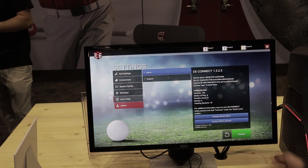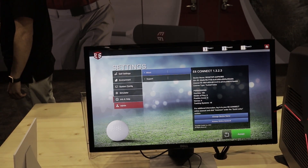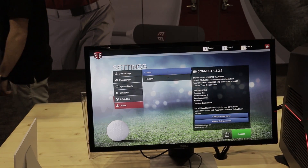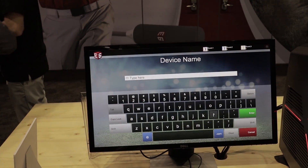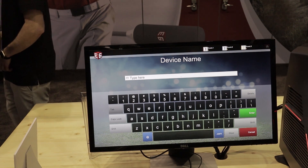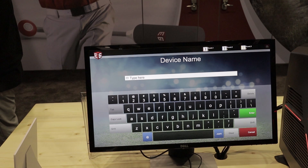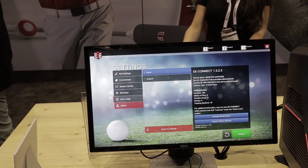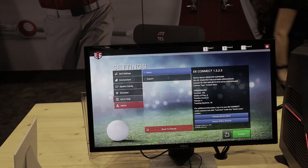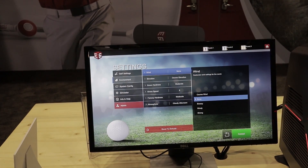This allows you to lock out info and help, simulator, and system config so that in a commercial setting you don't need to trouble your users or your customers — or even if you have it at home and you don't want your friends to mess with it. In the info and help section, if you're curious about what tracking system or what license is bound to this copy of Connect, you can come right here and check it out. The change device name feature lets you change the friendly name of this specific computer that appears on the website, so a commercial facility or homeowner with multiple simulators can give it a personalized label and easily identify those simulators on the web portal.